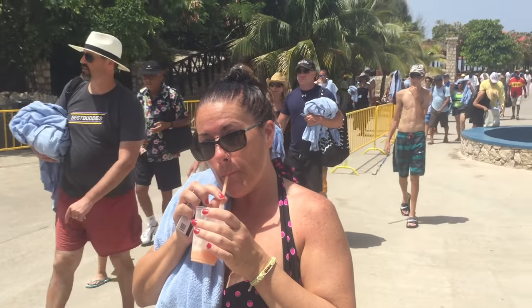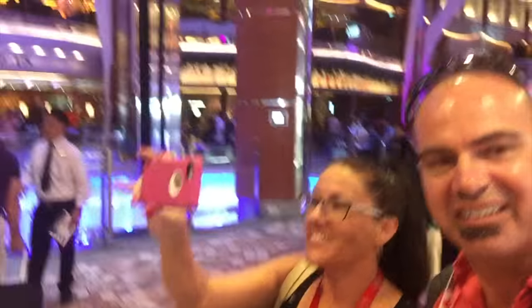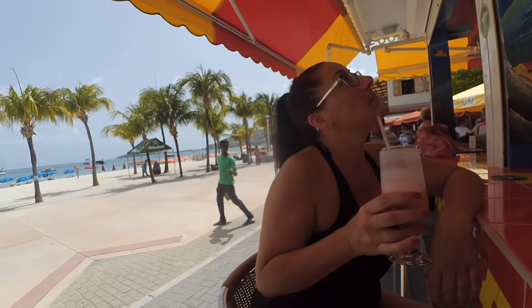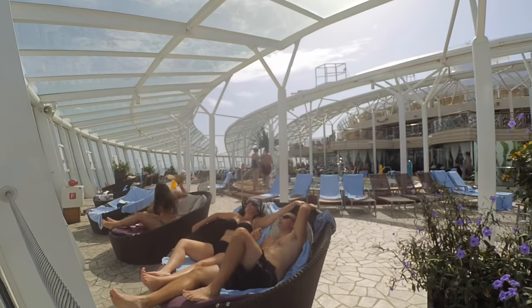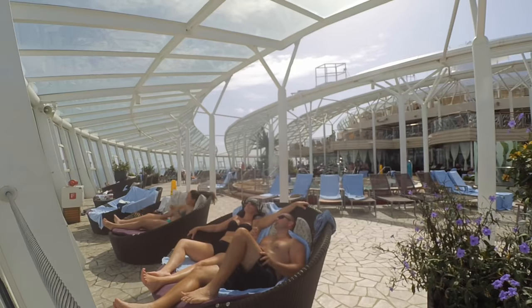We purchased the deluxe package on our previous cruise and it just totally didn't work out for us. On day one, after settling in, the day was already half over. When we were in port days, we were off the ship, so if we bought a drink, we paid for it. About halfway through the cruise we were behind in our drinking, and by mid-cruise we were like, if we want to get our money's worth we have to drink 12 drinks a day — and it's just not physically possible.